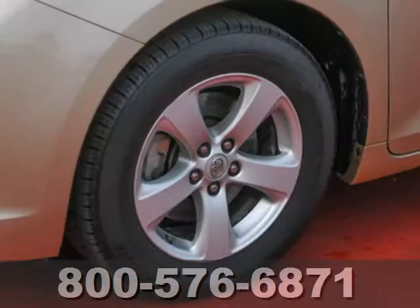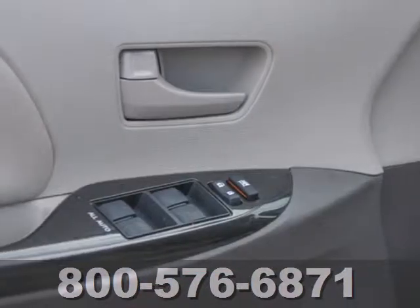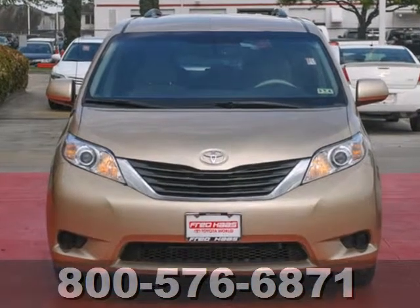For 2011, the Sienna is completely redesigned with enhanced styling, greater performance, and increased fuel economy. You need to see it to believe it. Come on in today and take it for a test drive.